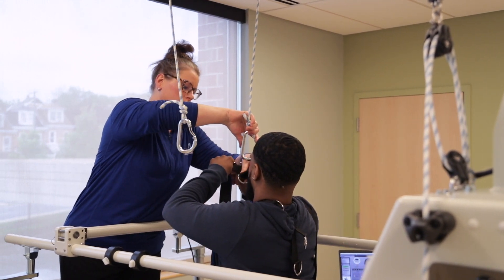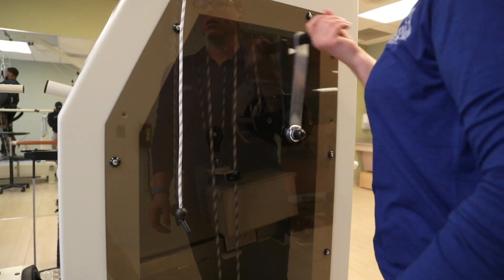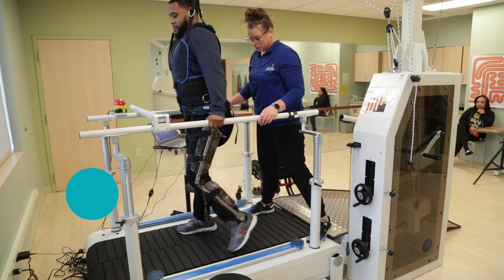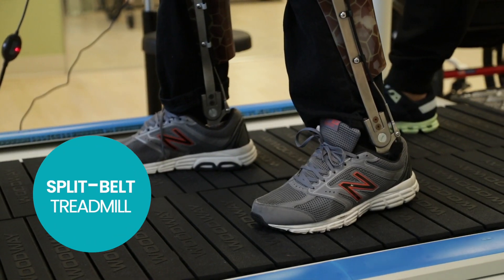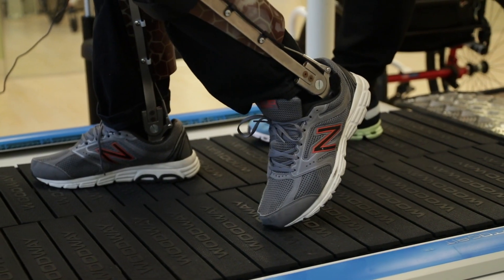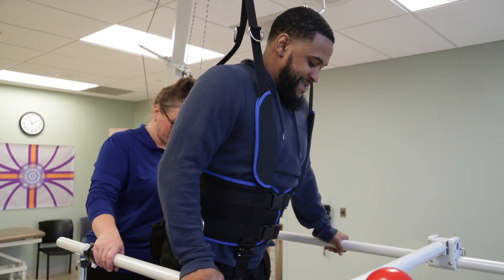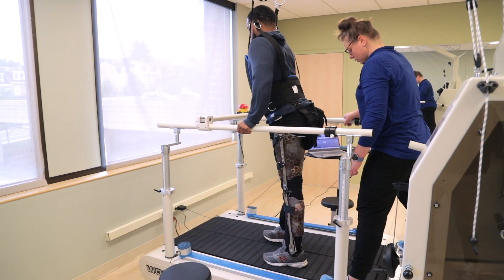Typically when a patient sees a newer piece of technology here, they're usually pretty intimidated because they're not familiar with it, never have used it, but when people see this one they get pretty excited. Our split belt treadmill is a treadmill where the left and the right side can go at different speeds, so we can really focus on making the improvements we need to make. Patients feel safe because they're in a harness — they're not going to fall, they're not nervous. I think it just helps them feel comfortable.